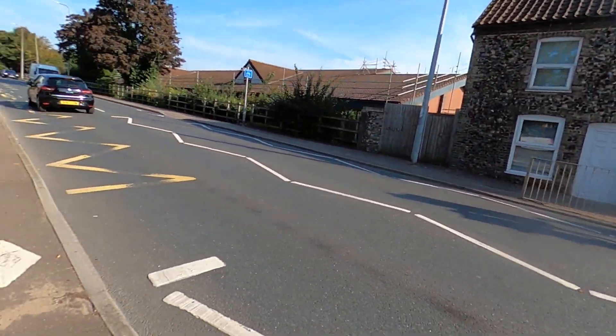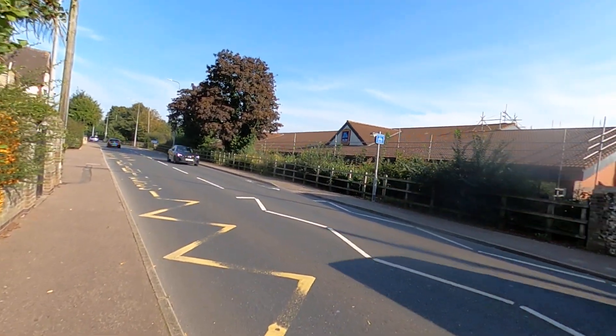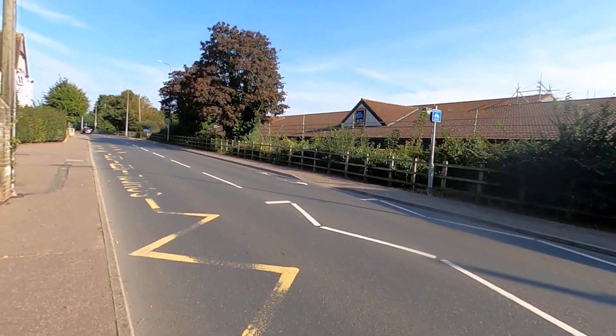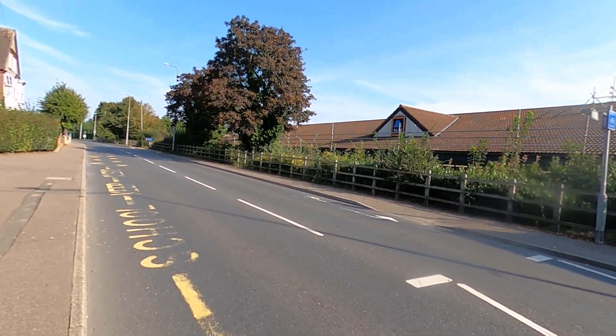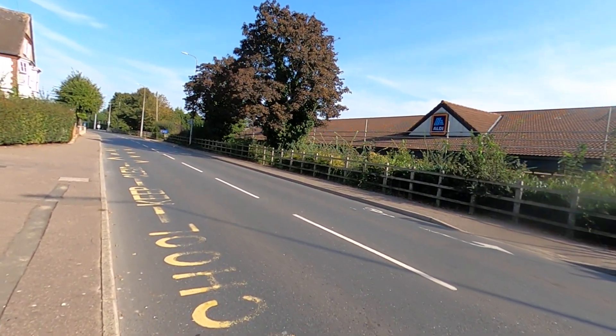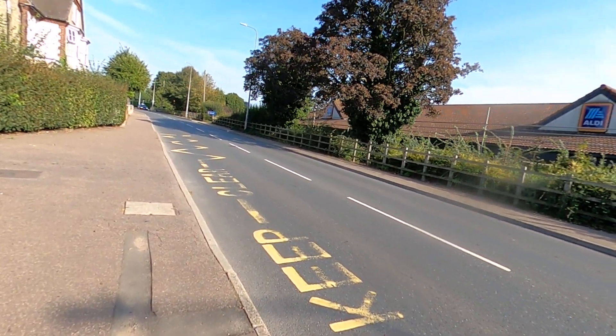Down here to the right, the Aldi's is still there. What I remembered was it was down in a sunken parking lot — a sunken lot down there with the store. Now there's the Aldi's and other stores there, and I guess they were all there at the same time too.